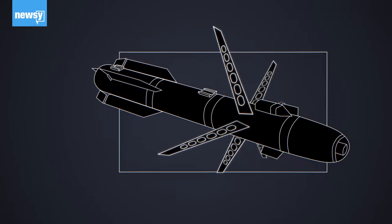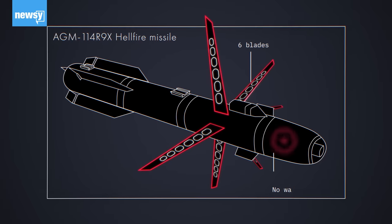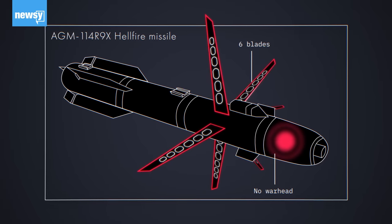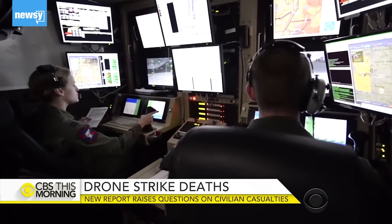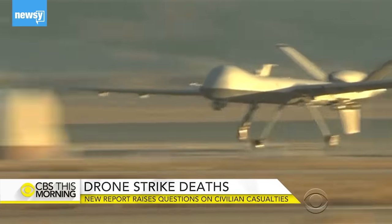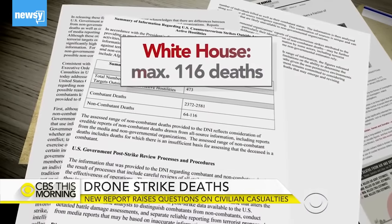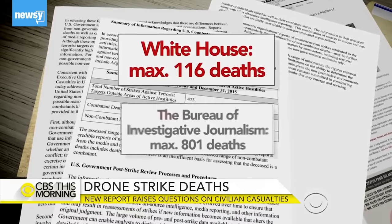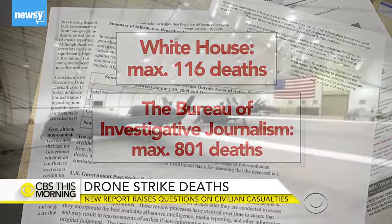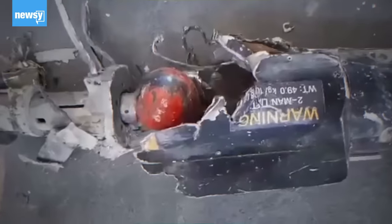It uses six extending blades to increase the likelihood of killing its intended target. The fact that it's inert is meant to minimize civilian casualties. The U.S. drone program has a well-documented history of civilian casualties. Even the highest U.S. government estimates are significantly lower than death totals compiled by watchdog groups — one estimates a maximum of 801 civilian deaths. But while this idea of a non-explosive missile may seem good on its face, there's been a steady stream of criticism about the R9X.